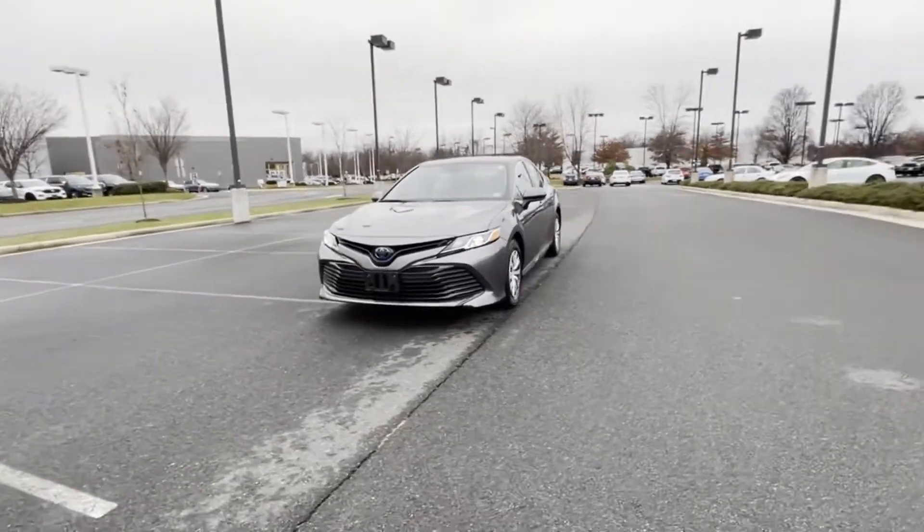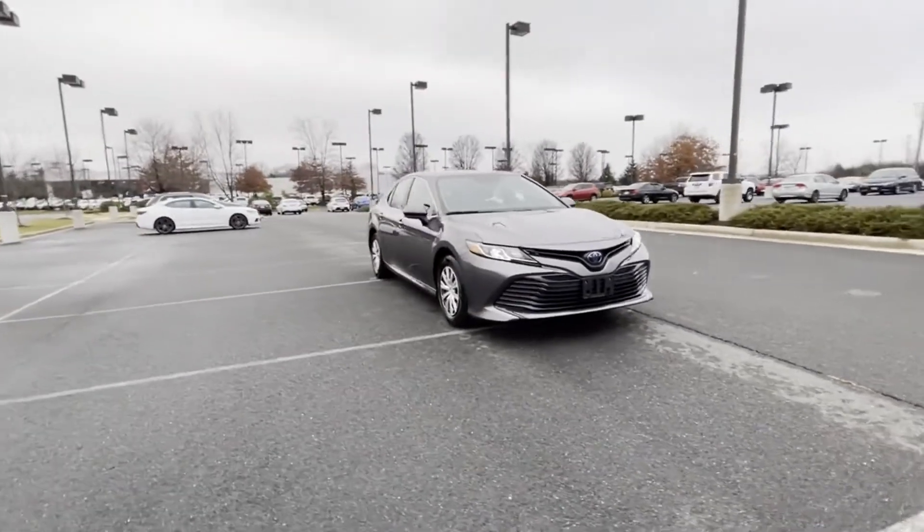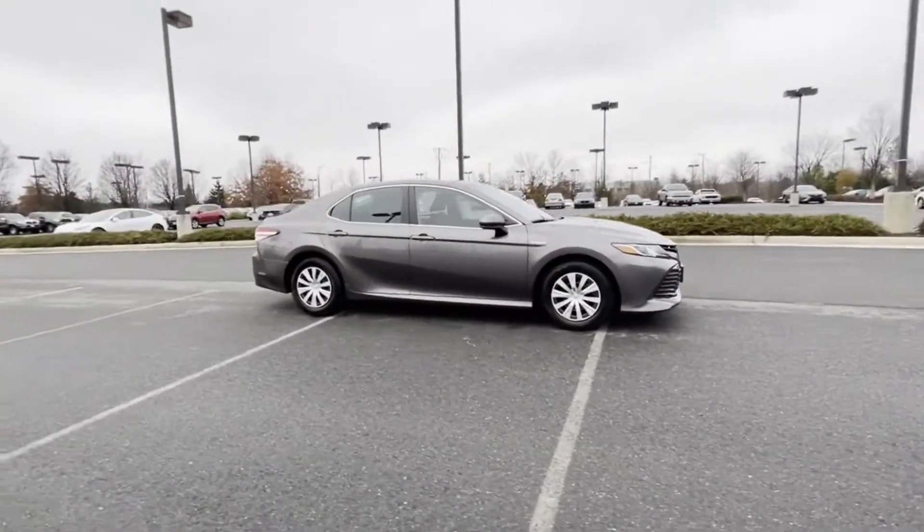2019 Toyota Camry with less than 39,000 miles on the odometer. This sedan combines safety and comfort with style and performance.